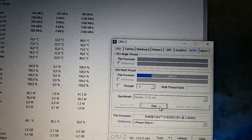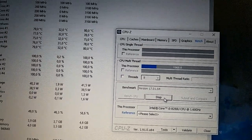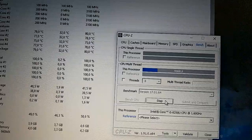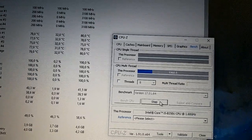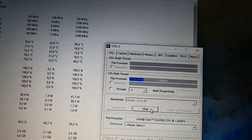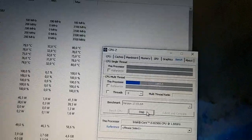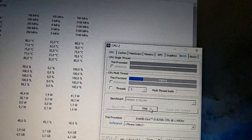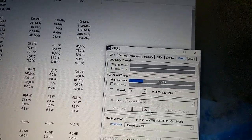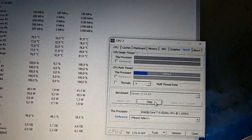Very good performance for cooling, and for gaming it's very good also — playing Dragon 8 for hours, the CPU never reached 70 and the GPU always stayed below 72. That's great results.